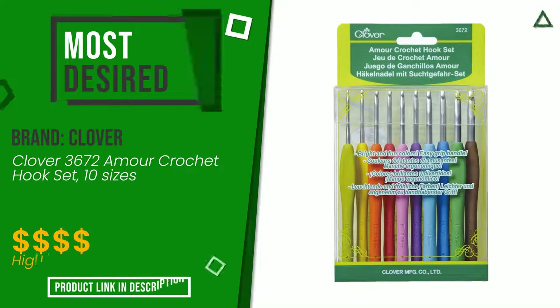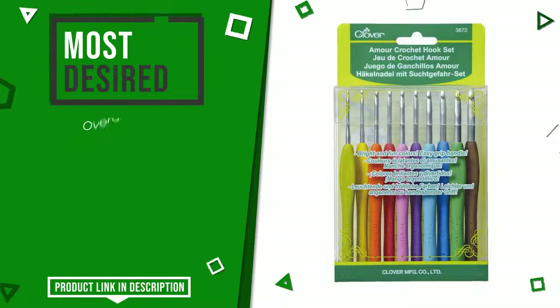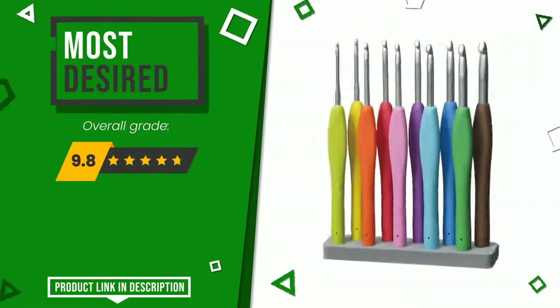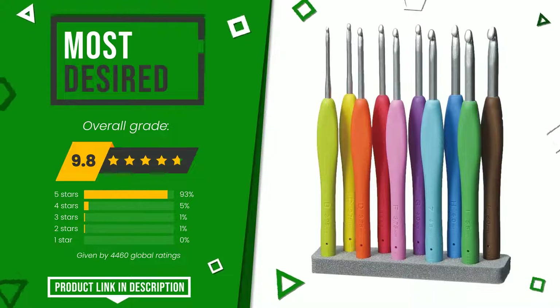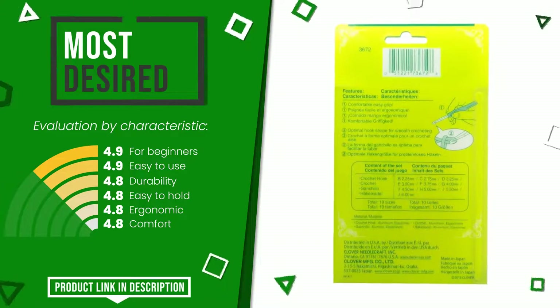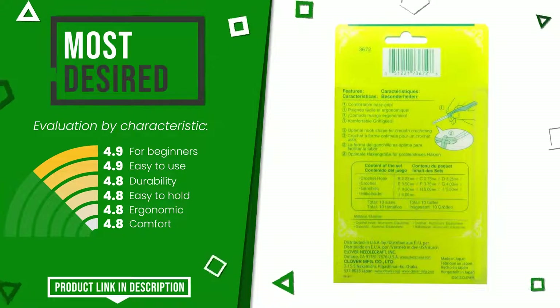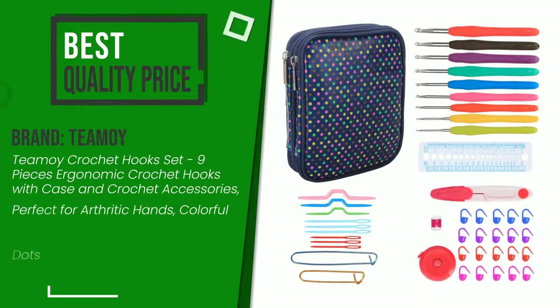This product made by Clover earned a rating of 9.8 out of 10 total points. It is the most desired. Its qualities are: for beginners, easy to use, durability, easy to hold, ergonomic, and comfort. The price of this item along with more information can be found through the link at the bottom of the video description.